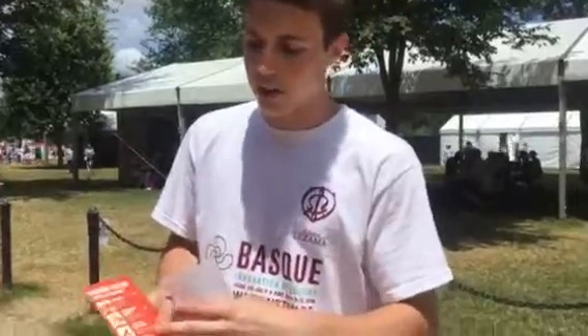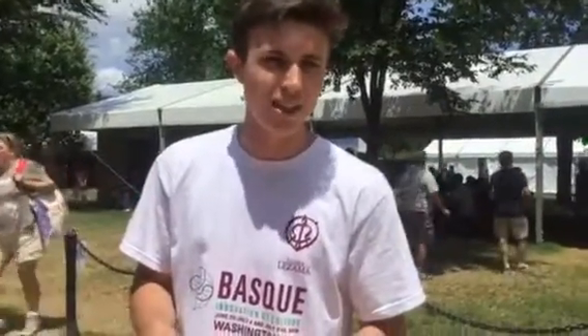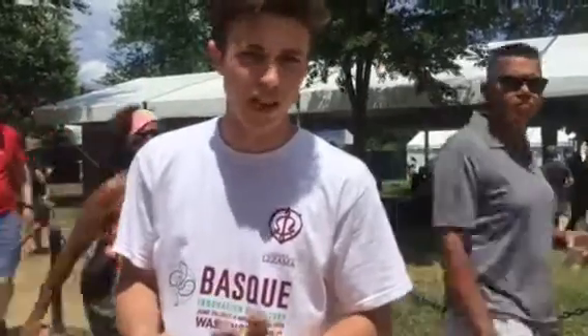Talo con chistorra is a corn tortilla, and the sausage is very traditional from Spain. It's not spicy, it's a paprika flavored sausage, but not spicy. In Spain we don't have spicy food.